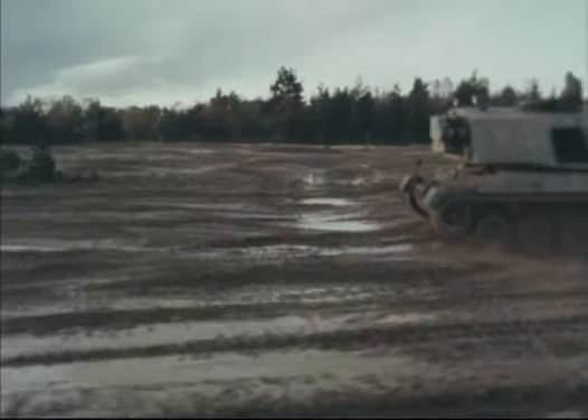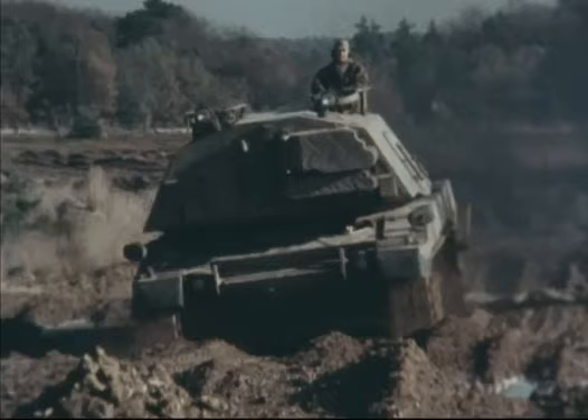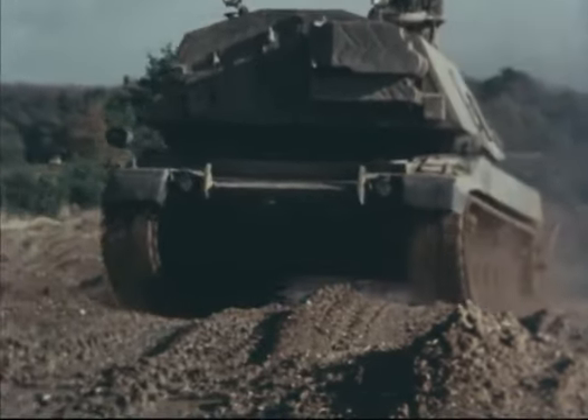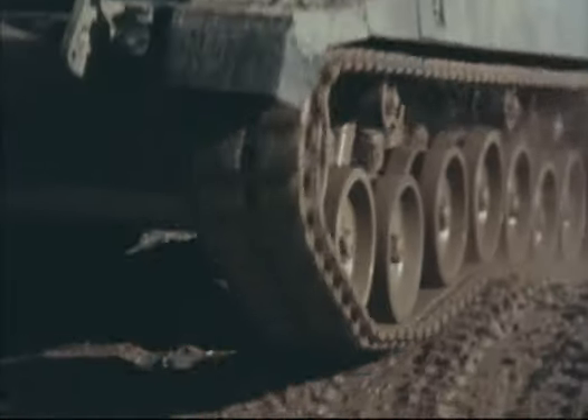Having done something like 10,000 kilometres, we will take the vehicle back to the workshops and strip it down to assess the wear on all the parts. The whole thing is a continuous quality assurance exercise designed so that when the vehicle goes into production, it is up to specification and does the job that NATO requires of it.